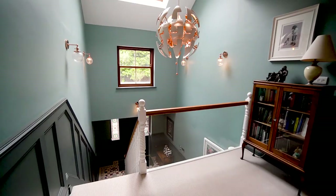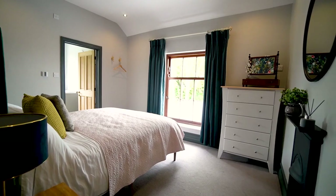Moving up to the first floor, you've got an amazing galleried landing which gives access to four of the six double bedrooms.